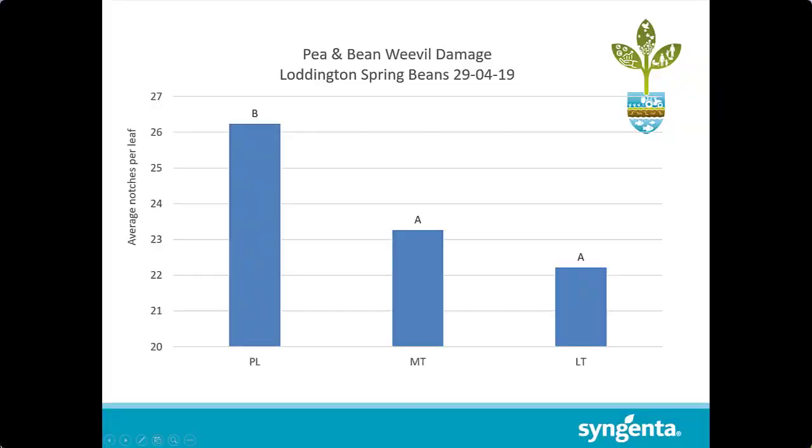The only differences we've started to see was primarily in the spring beans with pea and bean weevil damage, where we saw a marked reduction at Loddington in damage in the light-till plots, which you might imagine is due to interference of the volatiles from the crop getting to the pea and bean weevil movement for attraction. We've also propagated those beneficials by making sure we haven't ploughed down any parasitic wasps, as well as other predators having a better environment to maintain in that system.